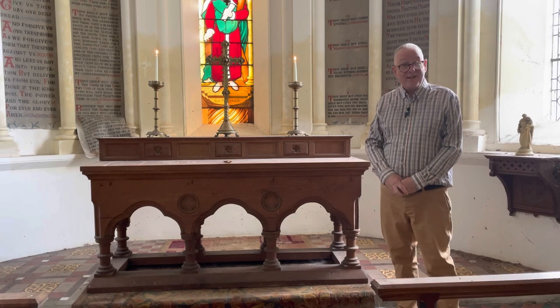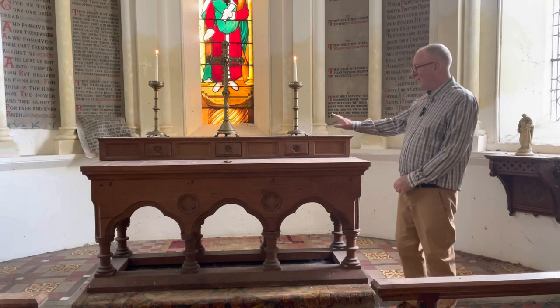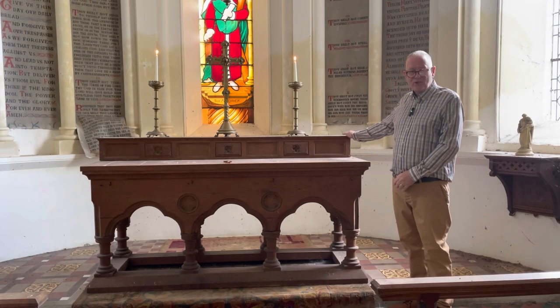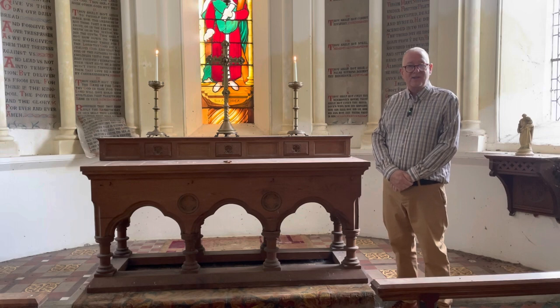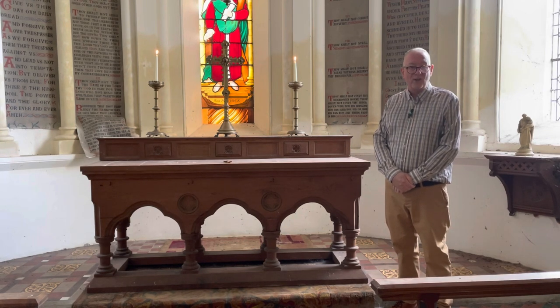So to get round this, the good holy table was given this — a grading. It's a sort of shelf that stands on the back of it, onto which the cross and candlesticks could be placed, thereby circumventing the law.